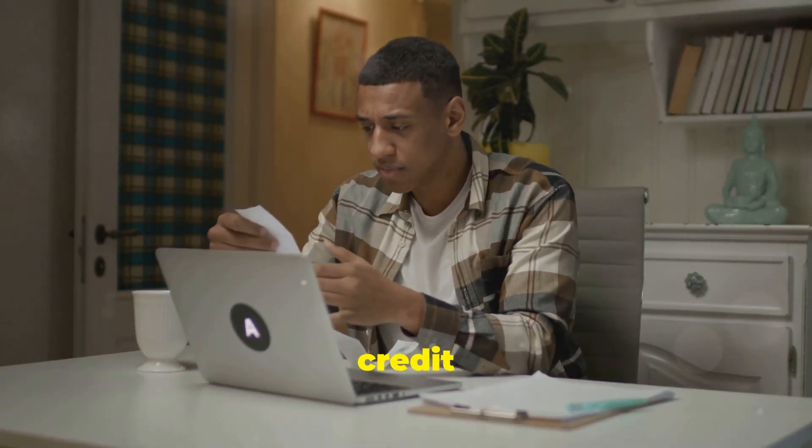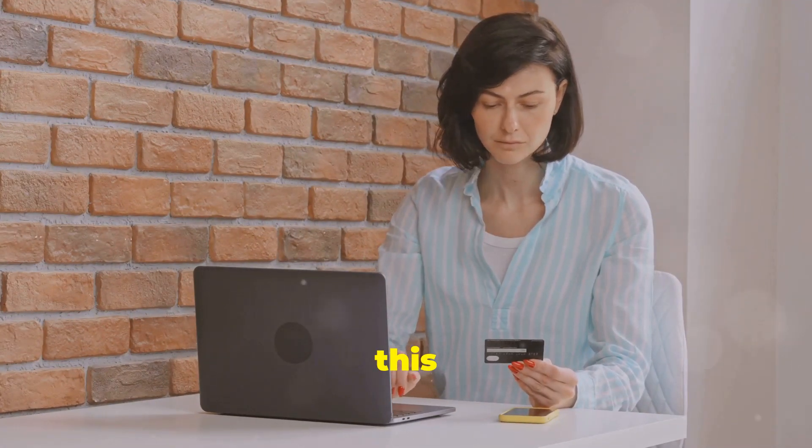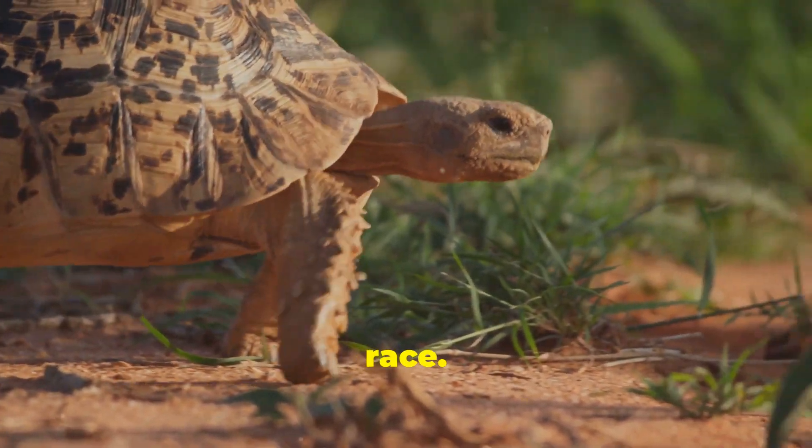Next, keep those credit card balances low. Think of it like this: the less you owe, the more you glow. And hey, don't open new credit cards like it's Black Friday. Slow and steady wins this race.